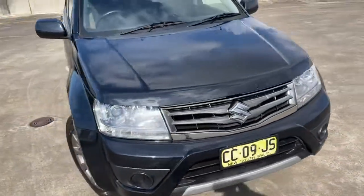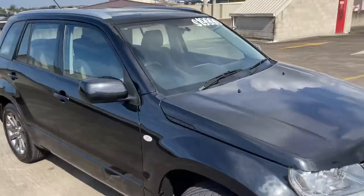A couple of very minor stone chips, but nothing to speak of. Good value at $19,999.